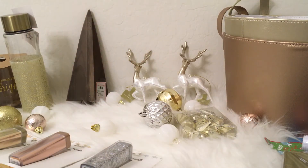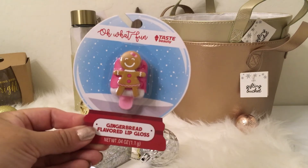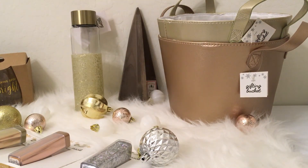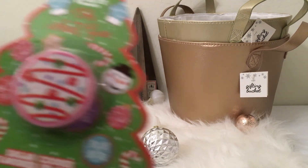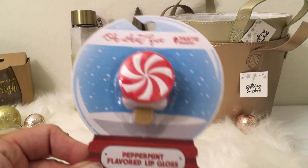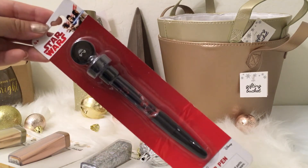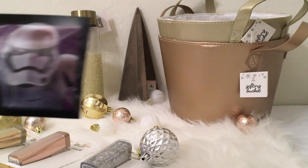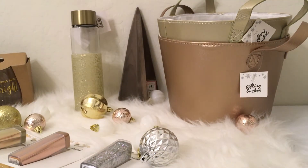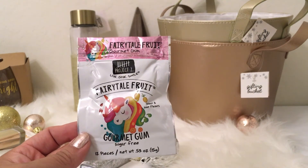I grabbed a cute little wooden reindeer ornament from the Dollar Spot for $1. For stocking stuffers, I found gingerbread flavored lip gloss, sugar cookie lip gloss, hot chocolate lip balm, and peppermint lip gloss — all from the Dollar Spot. I also grabbed a Star Wars pin with a stamper, some Jelly Belly Star Wars candy, and at the front checkout, the fairy tale fruit gourmet gum with the unicorn on it.